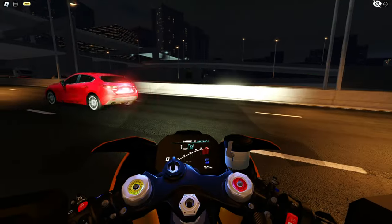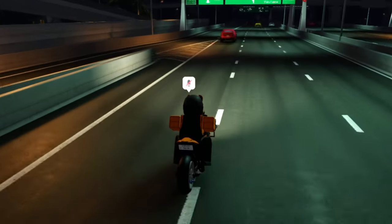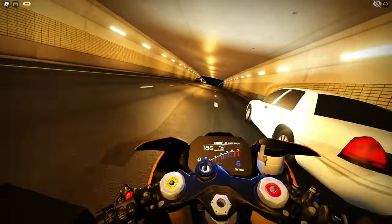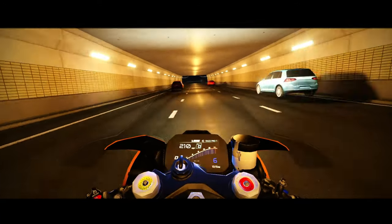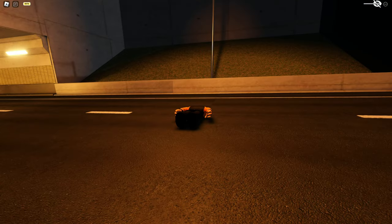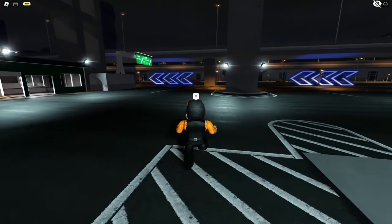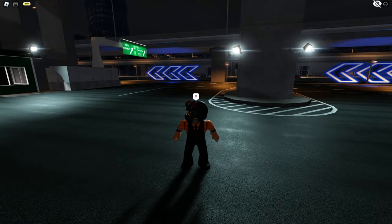Oh jeez, how did I not die? I went like 100 miles per hour into a truck, that's crazy. Tunnel sound — oh my god. And I'm dead. Anyway, it's a nice run and the bike is so good, I love it. Not really a fan of bikes in this game because if you crash you die, but that was pretty fun.